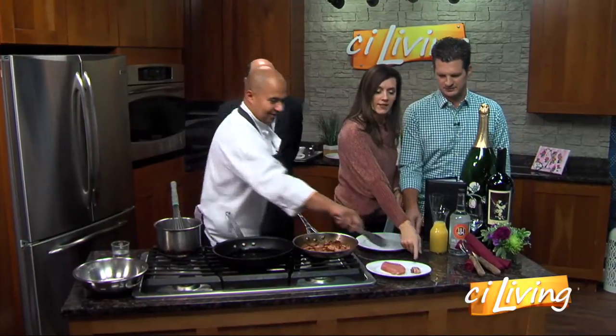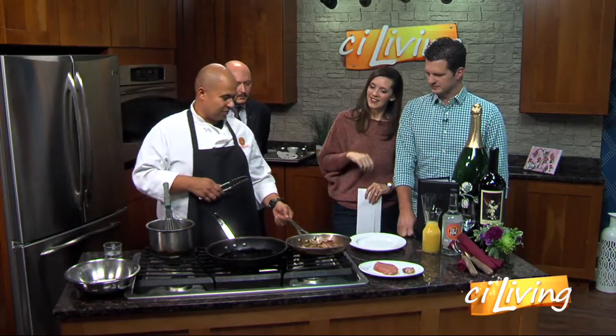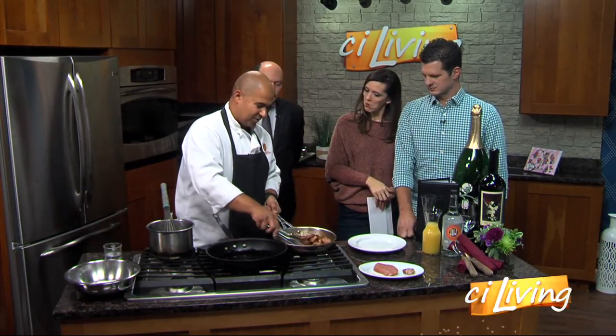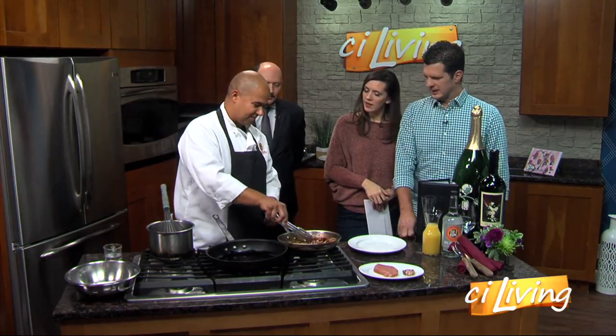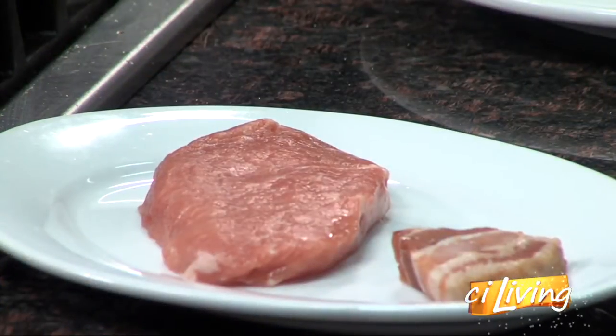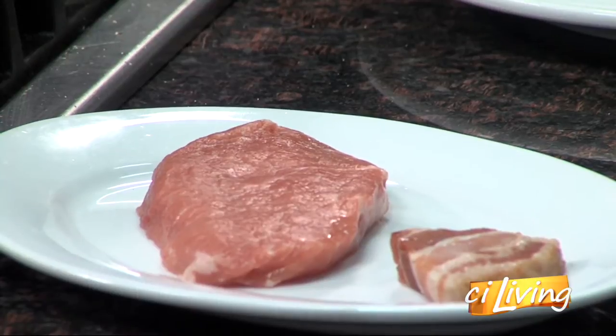We cut these down into pieces like this one right here, and then we slowly render those with a little bit of water to take out the impurities. What you end up with once the fat renders out are crisp chunks of bacon. They end up crunchy. And they're called lardons.